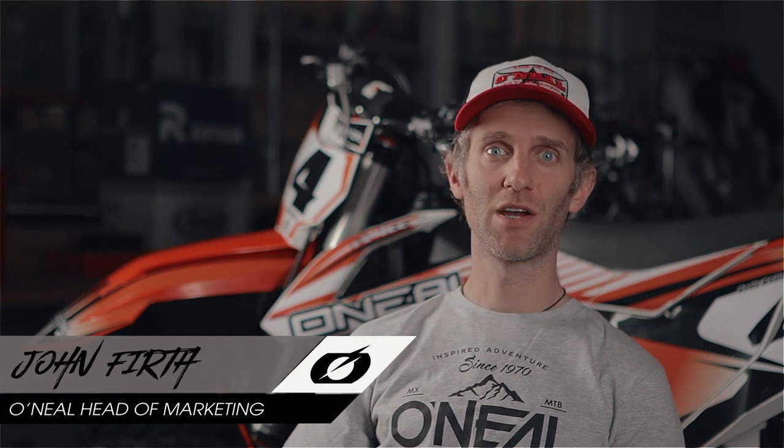We wanted to develop a fresh looking modern full face helmet with a tonne of ventilation, lightweight and suitable for downhill and enduro riding.